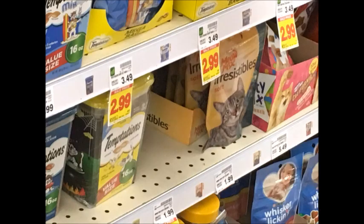The Meow Mix Irresistibles Cat Treats are $1.99. There's a $0.55 printable coupon that I'll have in the description box below, as well as $0.50 back from Ibotta, which will make your final price $0.94.